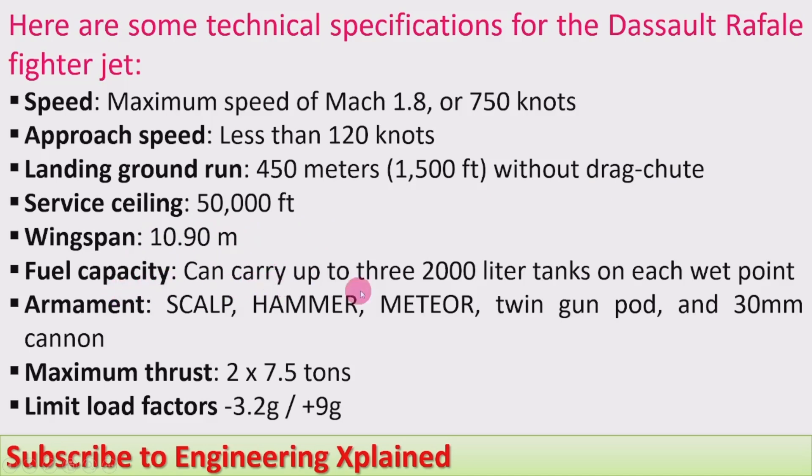Fuel capacity: can carry up to three 2,000 litre tanks on each wing point. Armament: SCALP, Hammer, Meteor, Winding gun pod and 30 mm cannon. Maximum thrust: 2 x 75.5 tons as it has twin engines. Limit load factors: +3.2g to -0.9g, which is the structural load it can withstand.